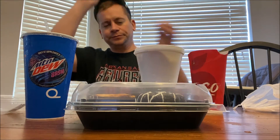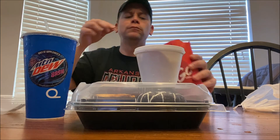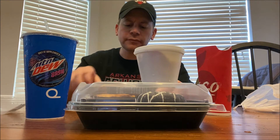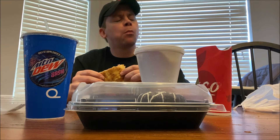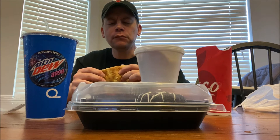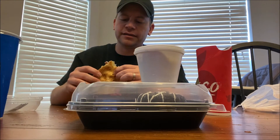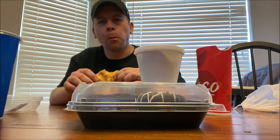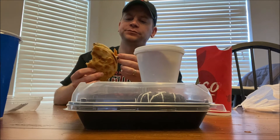My Quesadilla Burger and my fries — man, those fries smell really good, look at that. I've always loved Applebee's fries. Here we go, look at this burger. Wow, that is good! You can see the burger quesadilla buns, you've got that pico de gallo in there, mexi ranch sauce. Little bits of bacon — man, that is good.